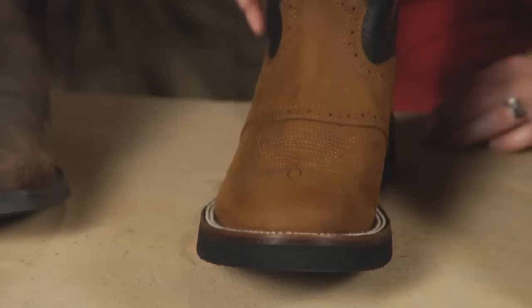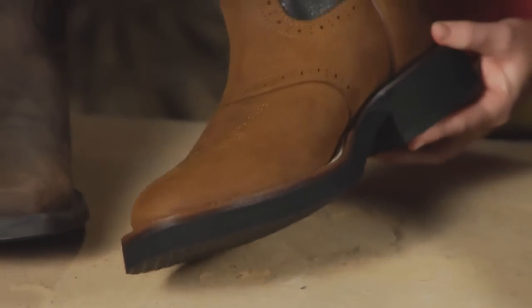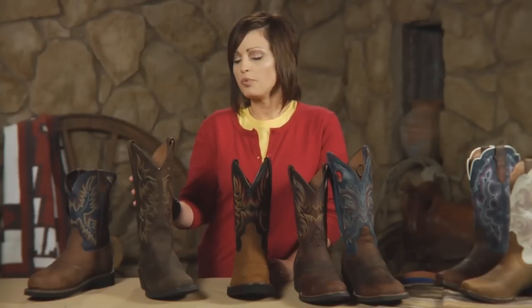They've also got their infamous TechnoCrepe outsoles. For those guys that just love wearing TechnoCrepe, now we've got it offered again at just an exceptional value price. And for those traditional customers, we've got your basic square toes, medium R toes, men's and ladies, and great leathers with the J-Flex Comfort insole system.